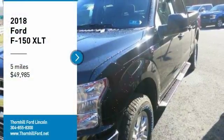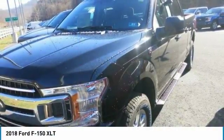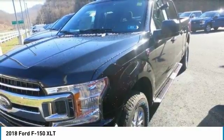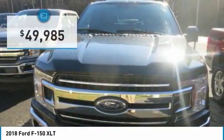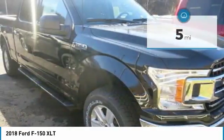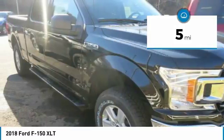The 2018 F-150 body is up to 700 pounds lighter than the previous generation, made of high-strength, military-grade aluminum alloy. Not aluminum in the household sense, but heat-treated and hardened aluminum alloy — the same high-grade 6000 series used in big military and industrial applications.